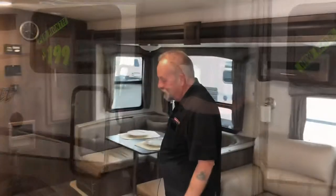Come on in. So if you look in here, there's some really cool features. You've got the TV right here on a swing out so you can see it from the nice sofa.